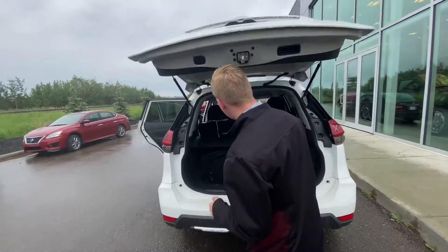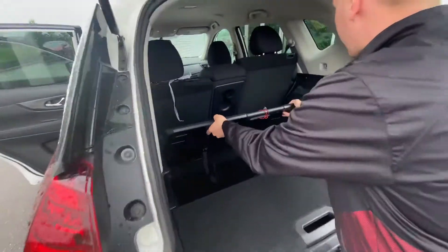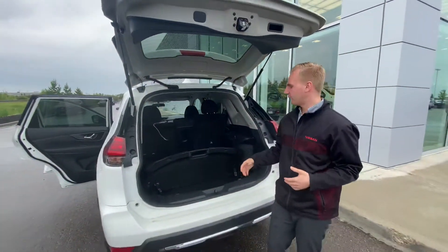Pop open the hatch on this and you will see Nissan's divide-and-hide cargo system. You can move this around in a multitude of ways to divide up your cargo area and optimize the space to prevent groceries and whatever else from rolling around.